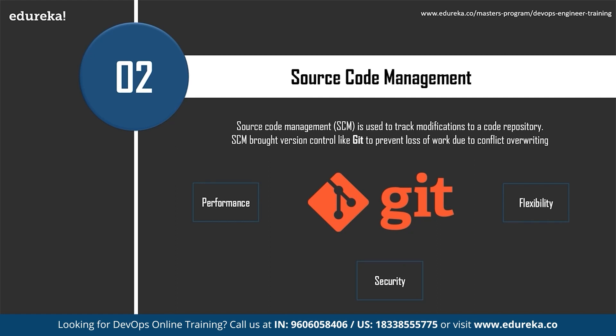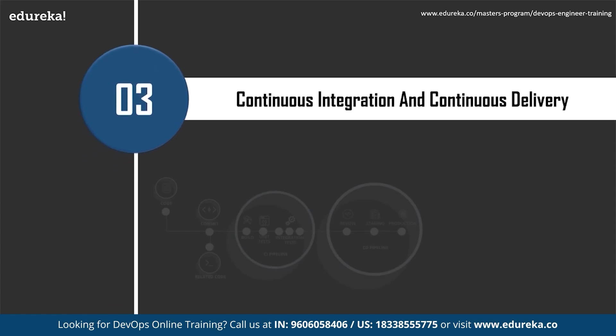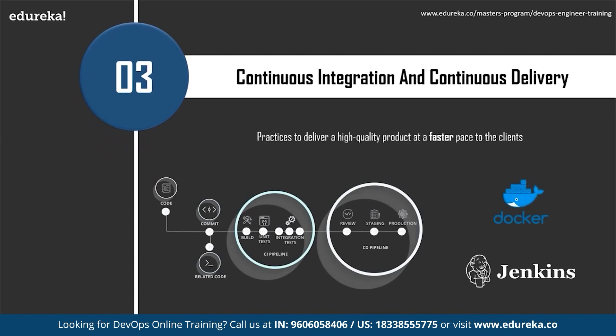The third most important skill is continuous integration and continuous delivery. A better understanding of CI/CD approaches helps deliver a high-quality product at a faster pace to clients. Continuous integration is one of the best practices in the DevOps community — whenever a developer finishes a functionality or user story, they integrate the new code with the existing codebase continuously. This helps save time spent during the integration phase and helps detect integration issues in the early stages, making the developer's life much easier.